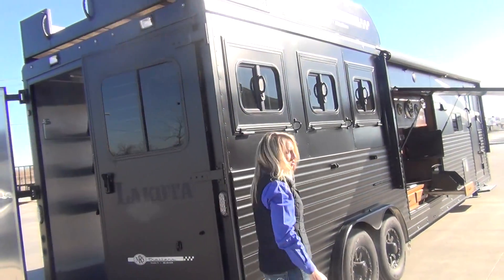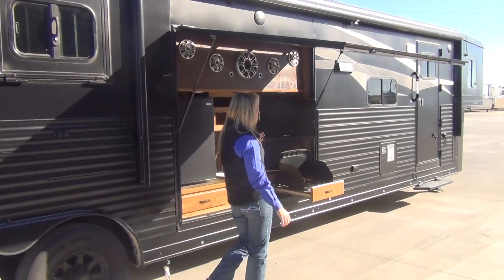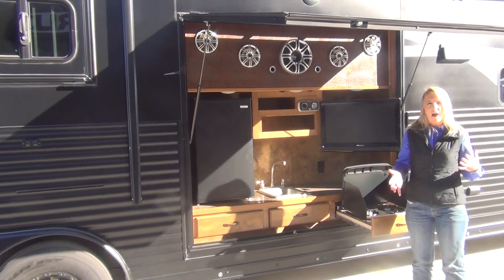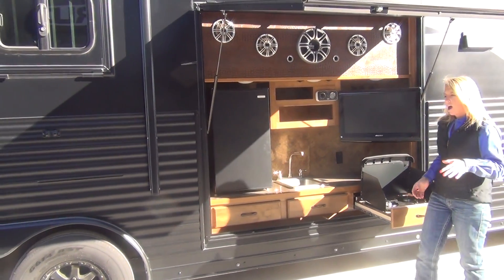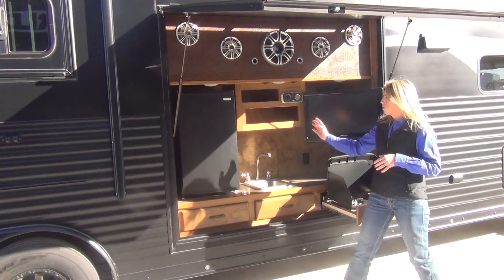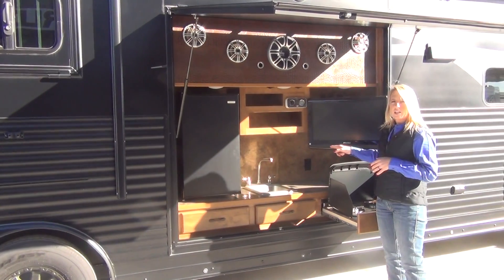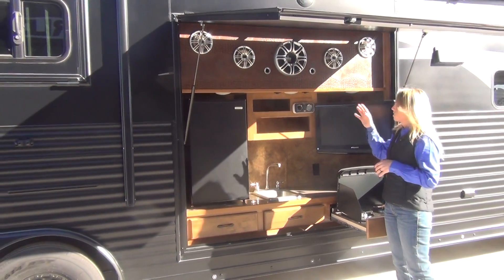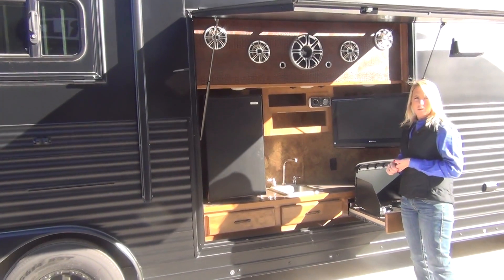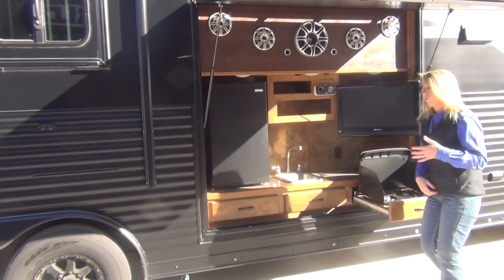On the tail side we have drop-down windows, and then the best feature on this trailer is going to be our outdoor entertainment and kitchen area. This is going to be great if you want to set up underneath the power awning, set some lawn chairs out — you have a quick connect for an LP grill, a two-burner cooktop, and a refrigerator for added beverages. You also have a flat screen TV with speakers, an outdoor stereo system, so if you want to watch the big game or have the radio on, this is a great setup between events at your rodeos.